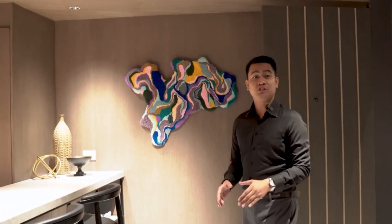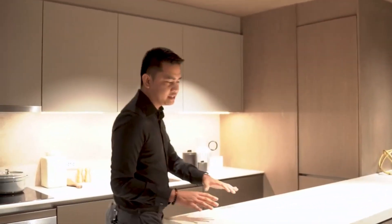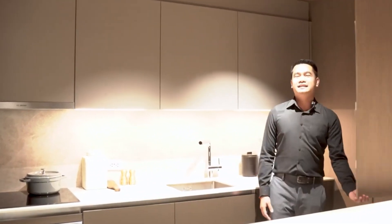This is your one-bedroom unit, which is 87 square meters. Upon turnover, you are going to have this amazing countertop, a built-in refrigerator, Italian cabinets, range hood, stove, and oven.